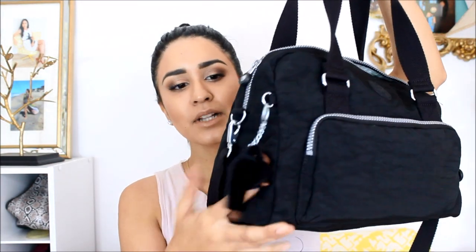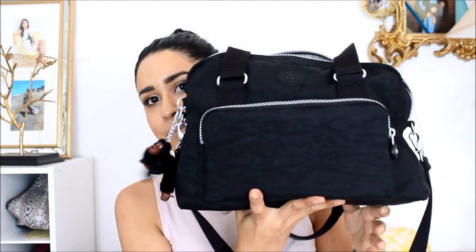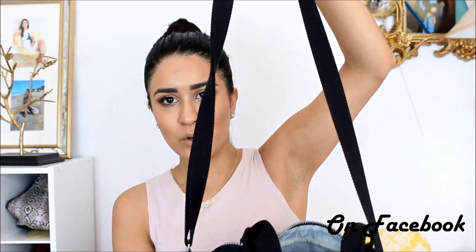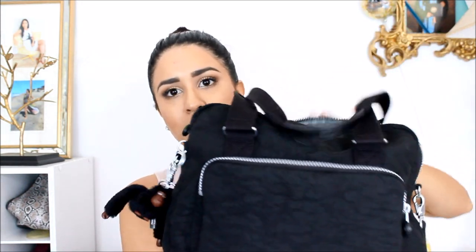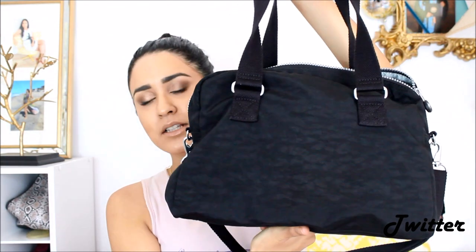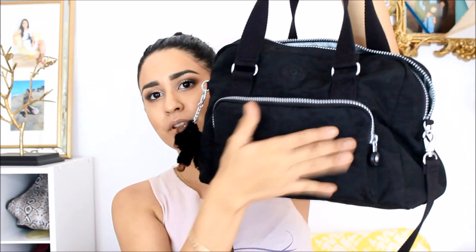This is a Kipling black bag and I love these bags. Each bag comes with a little monkey, and this little monkey is called Davina. This is how it looks — it has a long strap just in case I want to cross it. This is the front and this is the back. It does not have a zipper in the back; it has a zipper in the front and these straps that you can hold different ways.